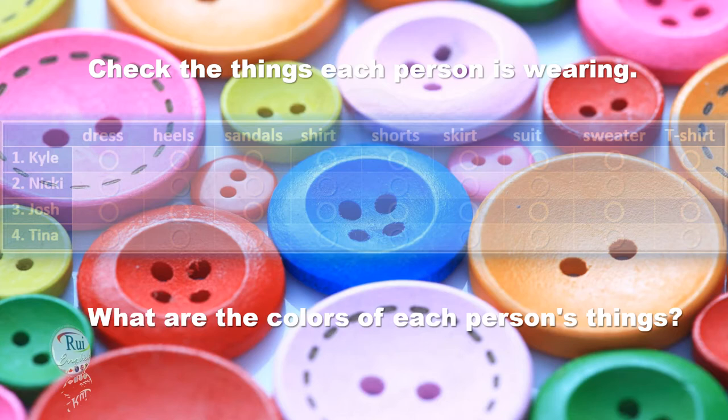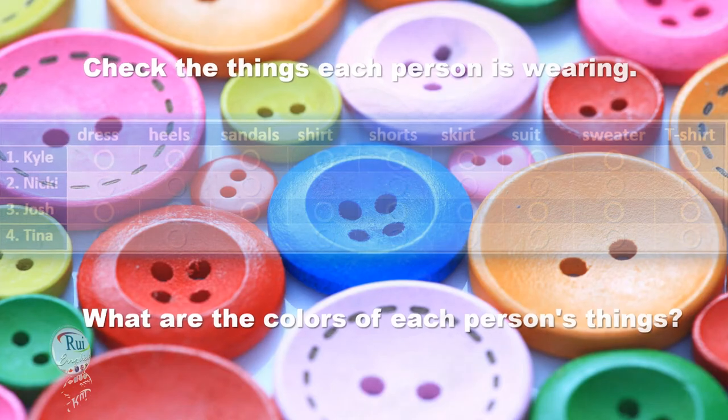Here comes our second model, Nikki. She's wearing a skirt and a sweater. Her skirt is beige and her sweater is orange. Great spring colors.